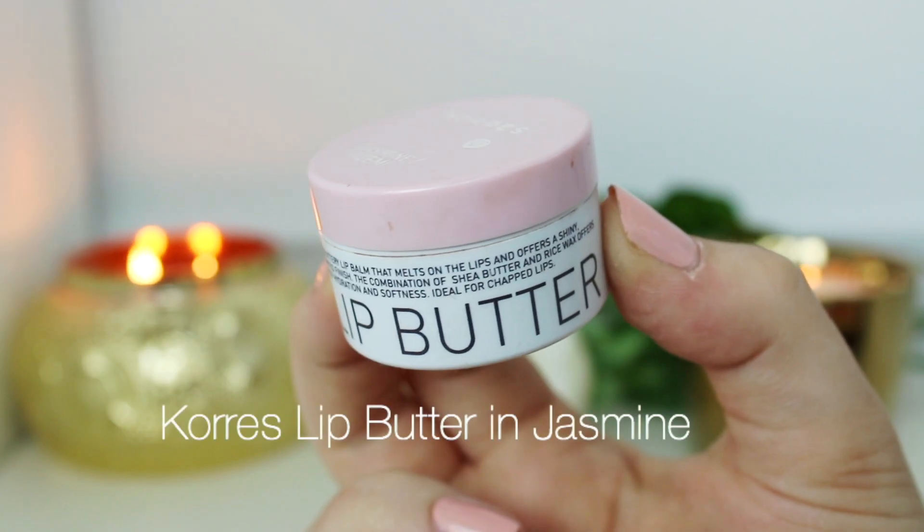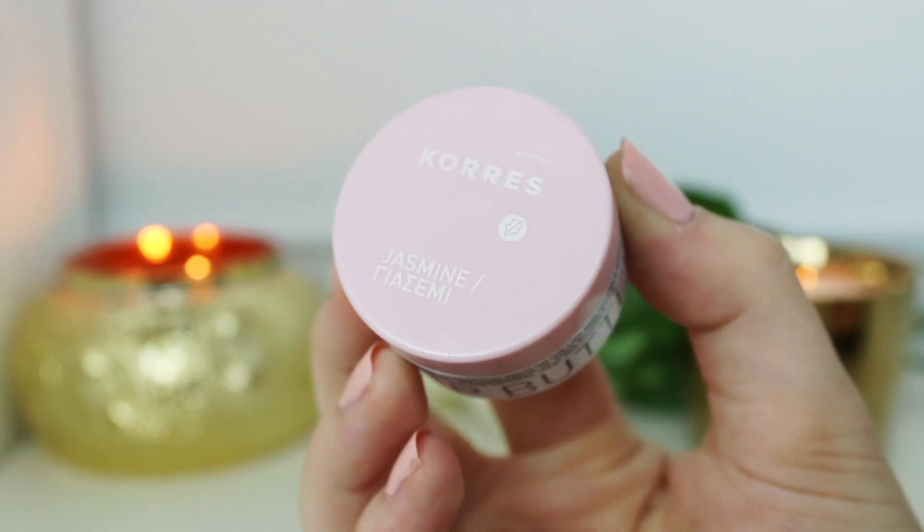Prepping the lips with the Coral's Lip Butter is my favorite way to prep my lips because it has so much moisture to it, and I'm going to use a liquid lipstick later in the video so it's nice to have a little bit of moisture.